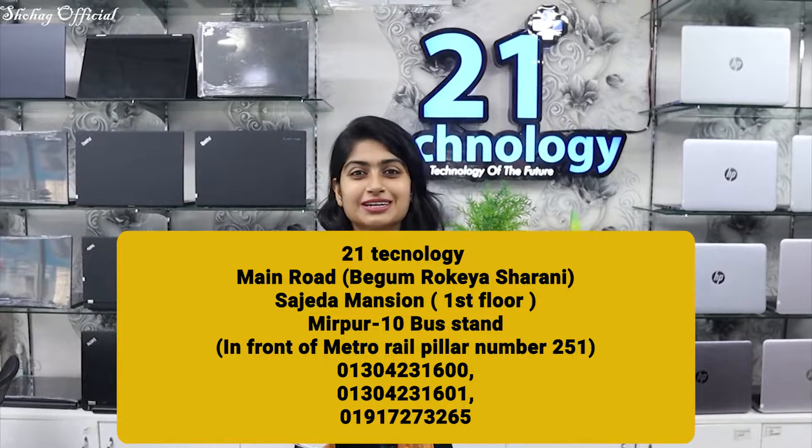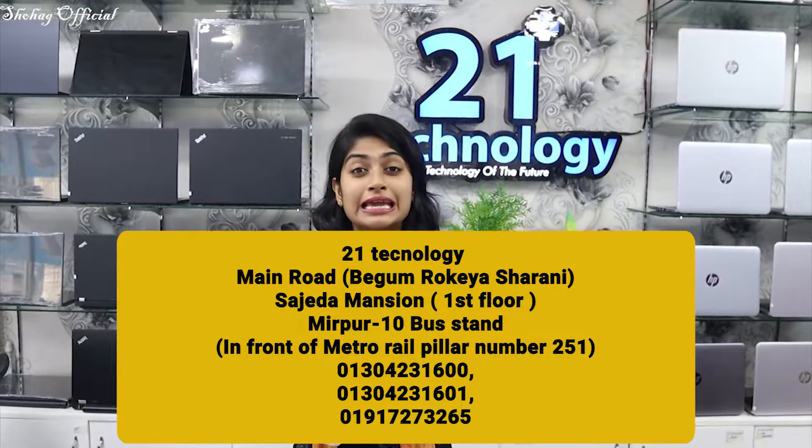We have available 8th generation laptops. This is the best collection of laptops — we also have 9th generation available. We have available units with service warranty. You can see the product in very good condition. Our address is Mirpur 10. We need to go to Google and search — you can find smartphone users. We need to follow the material pillar and go to our technology branch.